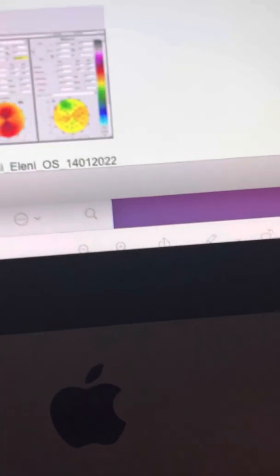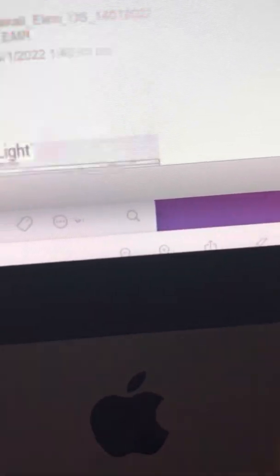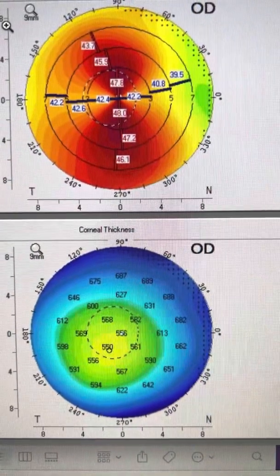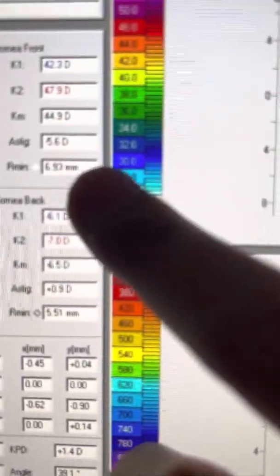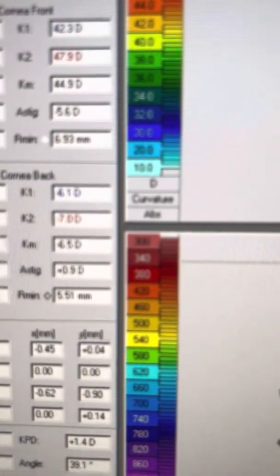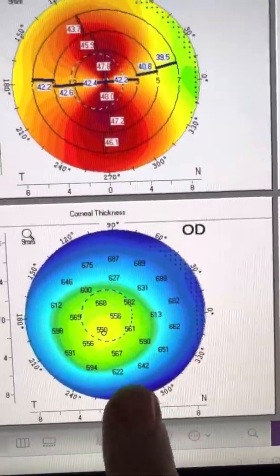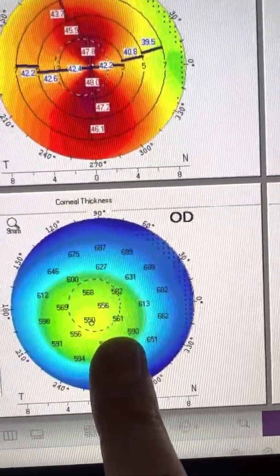We're going to jump and look at her other eye, which is here. The right eye has even more astigmatism. We're at 5.6 diopters total cornea astigmatism. Same morphology. Again, this looks a little bit eccentric, but this is due to her angle kappa.